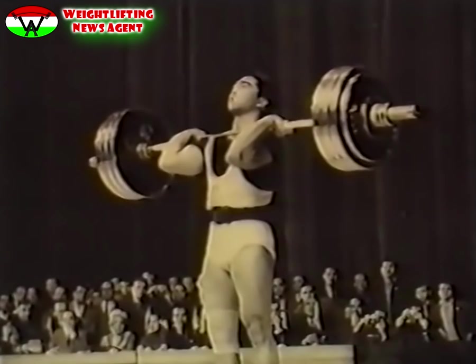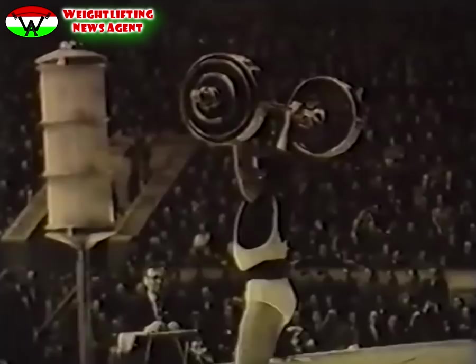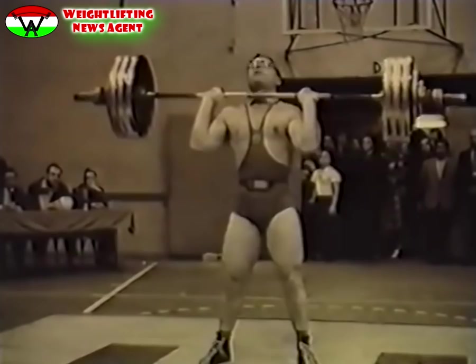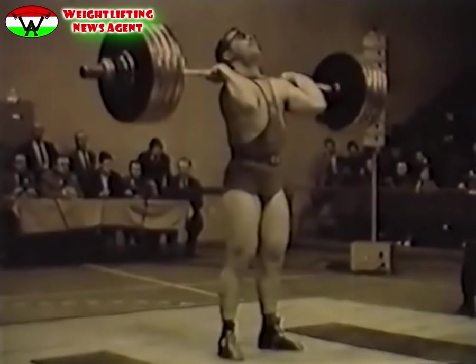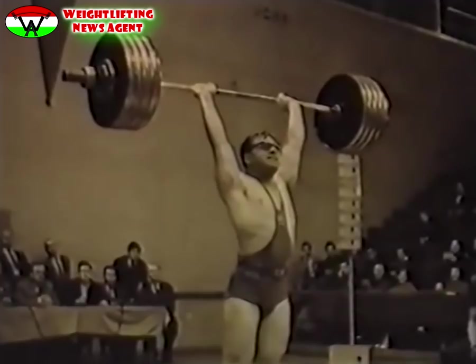Tommie Kono a súlyemelés történetének nagy tudású mestere. Hatszor nyert világbajnokságot és kétszer olimpiai aranyérmet. A magyar Beresgyőző 10 évig készült, hogy egyszer majd ő lesz a világbajnok. 1962-ben Budapesten, 1963-ban Stockholmban már ő nyert aranyérmet a középsúlyban. Beresgyőző, a többszörös világcsúcstartó, az 1963-as év legjobb magyar sportolója lett.